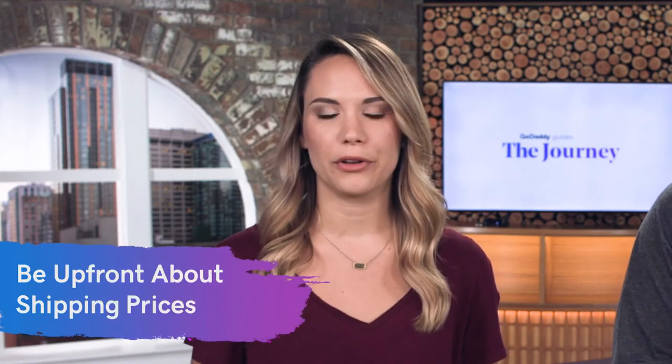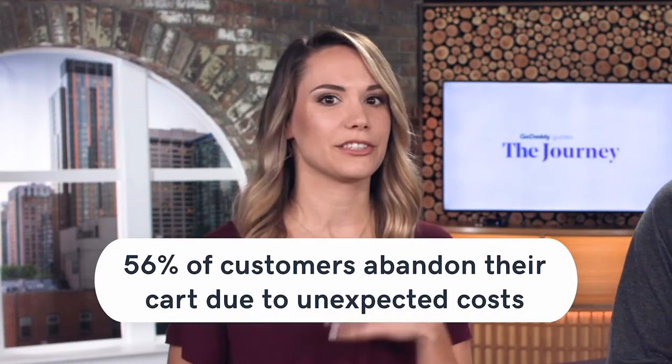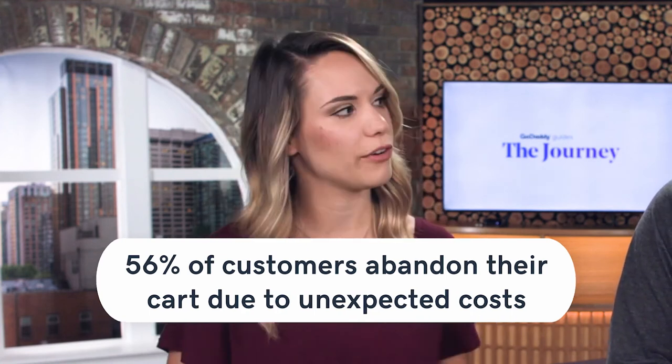And speaking of transparency, that leads us to number seven — be upfront about your shipping costs. When you're online shopping, you add all these items to your cart, then you're hit with an unexpected cost and you immediately hit the back button. Actually, 56% of customers are more likely to abandon their cart if they're hit with those unexpected costs like shipping. So let them know up front.